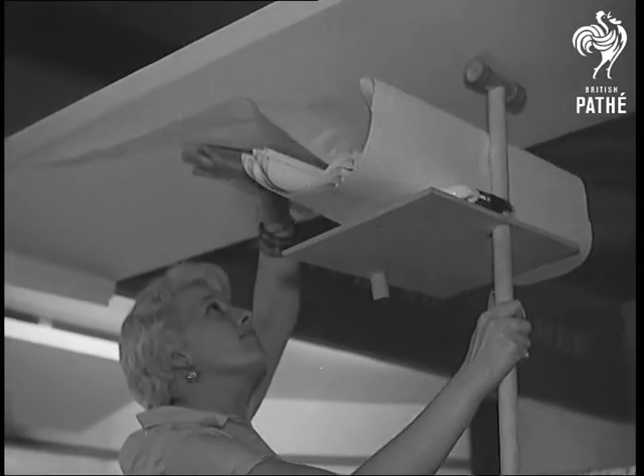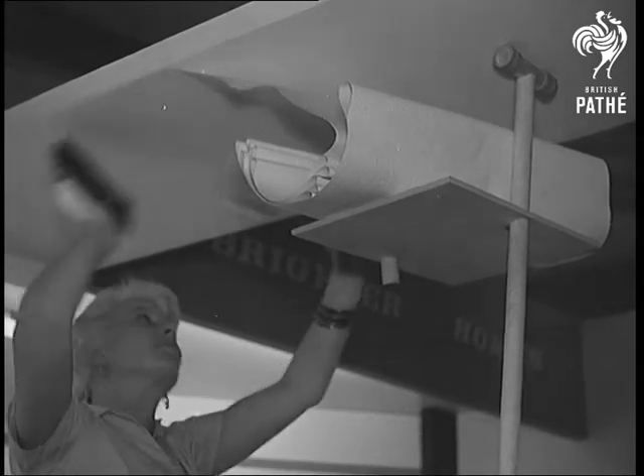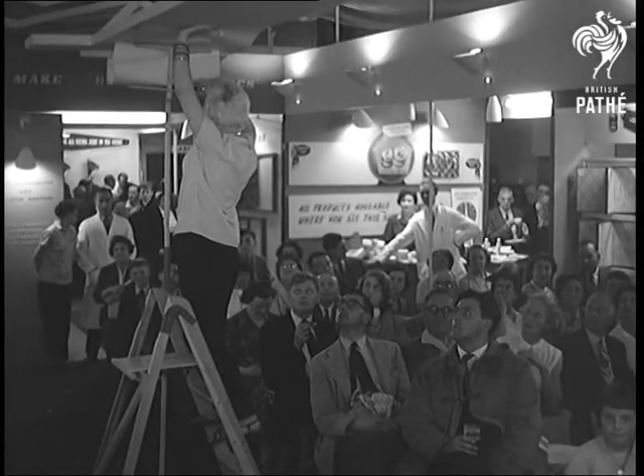Here's a device costing only thirty-four and sixpence, which will earn the gratitude of anyone who has tried that almost impossible of all jobs — repairing a ceiling. And the same thought is in every mind: why didn't I think of that first?